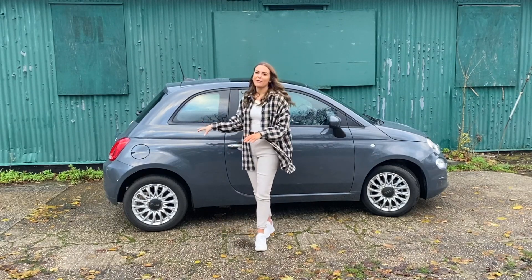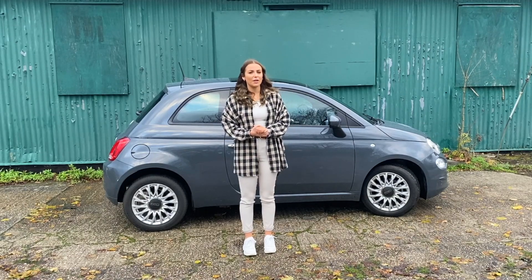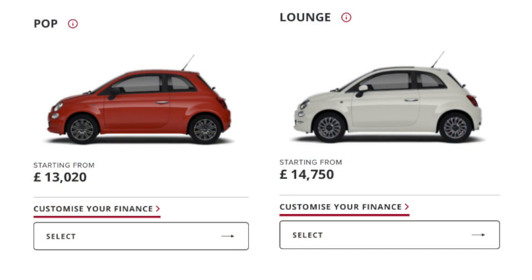This model I have is the Lounge spec. The new line-up gets a few different options: the entry-level Pop gets 14-inch steel wheels, aircon, daytime running lights and a speed limiter — a good level of specification compared to previous models. The Lounge, which I'm testing today, gets 15-inch alloys, Apple CarPlay and Android Auto, fog lights and rear parking sensors.